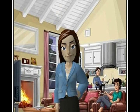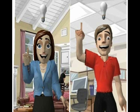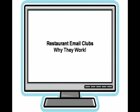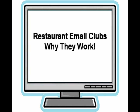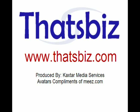Hey mom, what's for dinner? Hey Joe, where are we going for lunch today? Get the edge with your email club. Put your restaurant at the top of your customer's mind. This has been Restaurant Email Clubs: Why They Work, produced by That's Biz and CACstar Media Services. With That's Biz, manage your email club in 15 minutes per month. No website or computer is required. Visit ThatsBiz.com for a $99 introductory offer and prove to you that email clubs work.